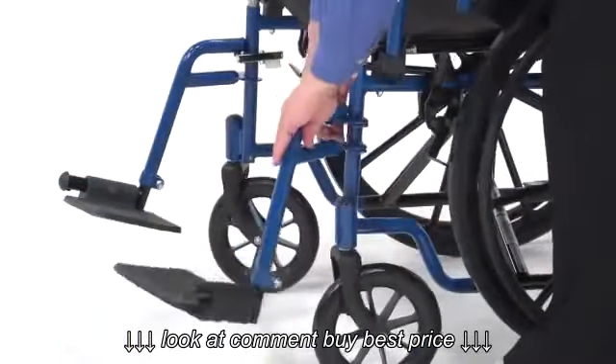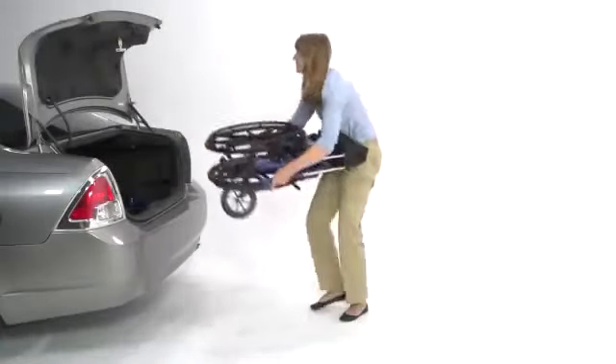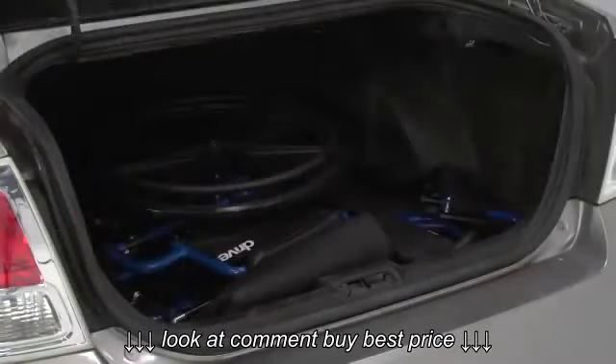The footrest can be completely removed without the use of tools. By simply lifting up the seat, the chair folds together for hassle-free transport in a vehicle or storage when not in use.